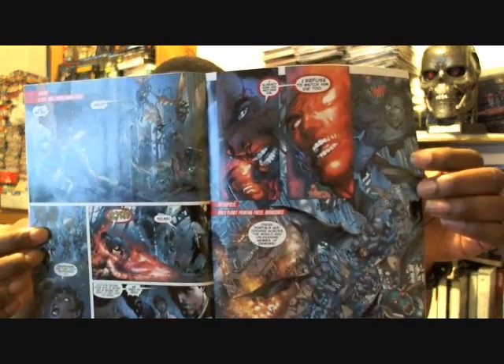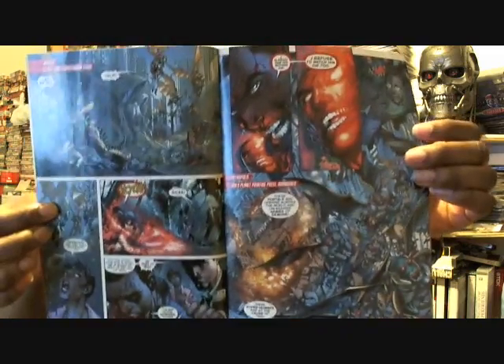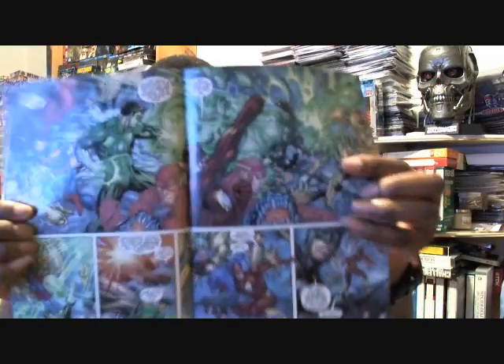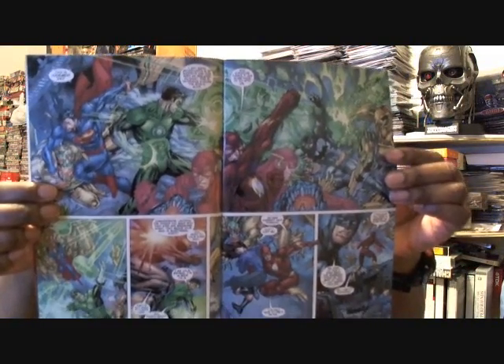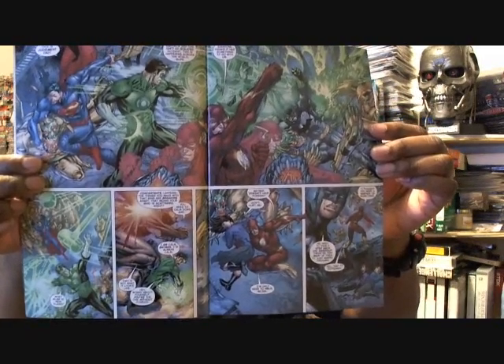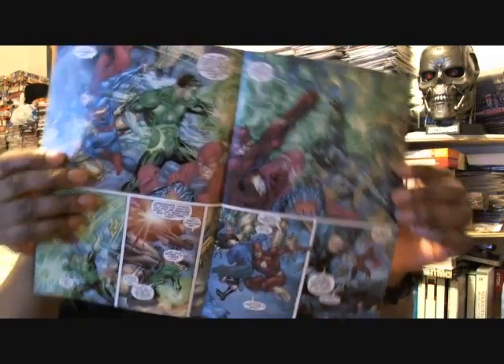There's a great shot of Victor Stone, basically incinerated, and his father vowing to stay with him and do whatever he has to do. Then it goes back to Superman, Green Lantern, The Flash, and Batman fighting these minions and destroying them. There's some great interplay between Green Lantern and The Flash where they make a joke about Batman — they thought Batman was a vampire or something.